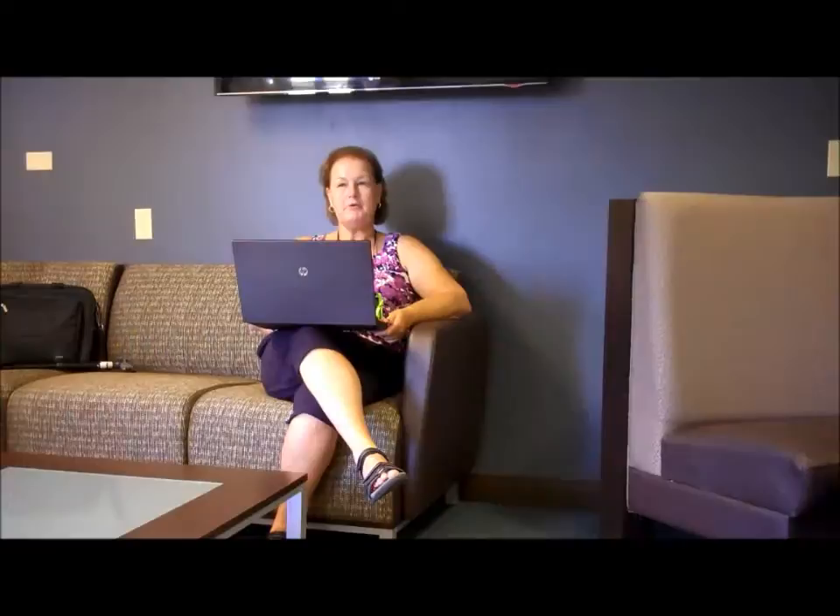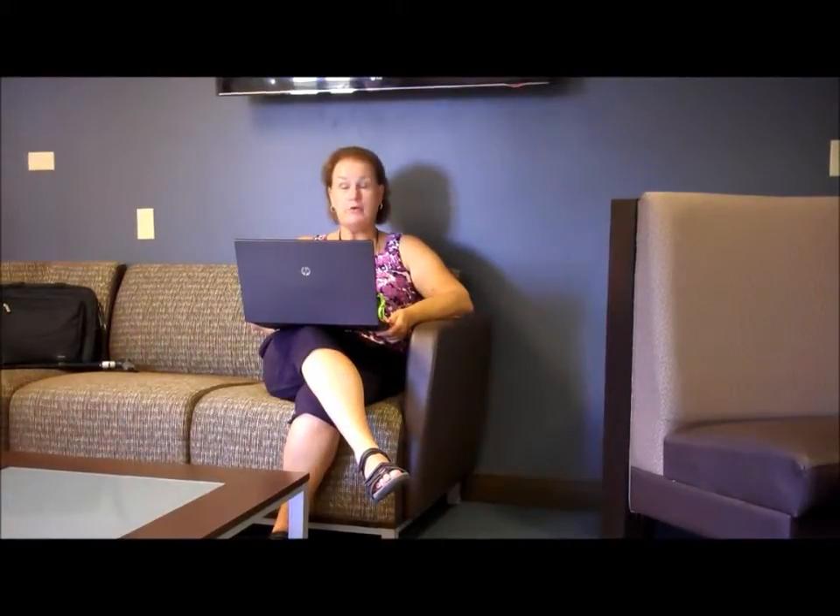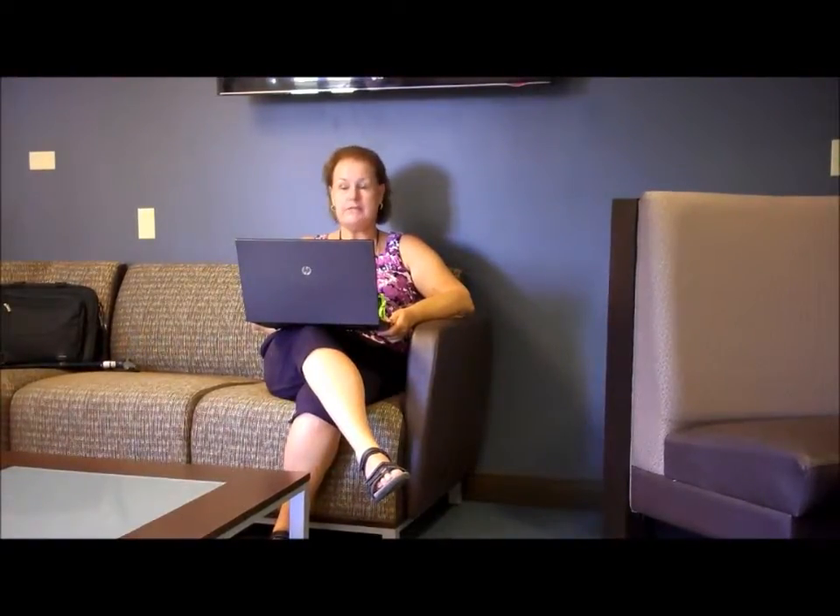Hello, citizens of Plum Creek. As you know, Plum Creek Library is in a 1950s building that is badly in need of remodeling.